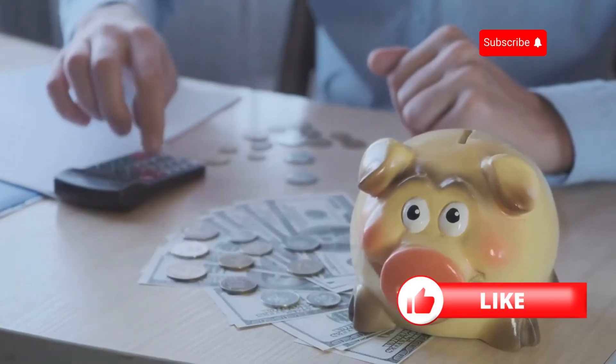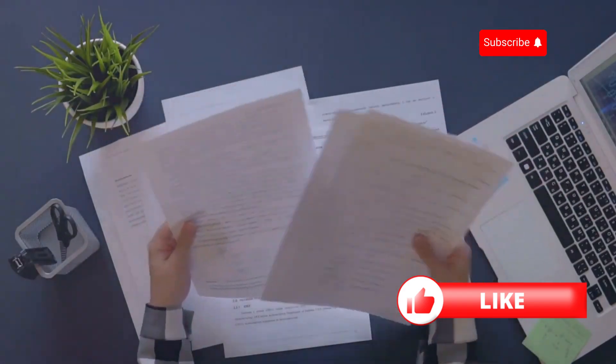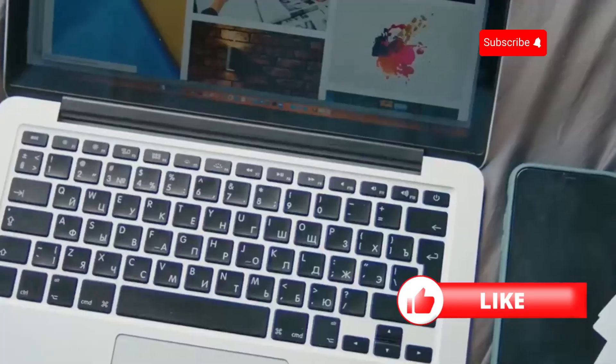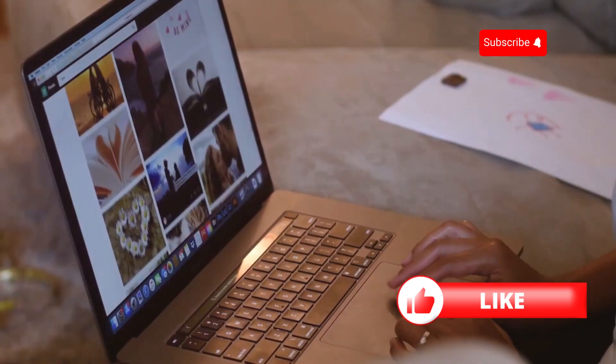Hey there homeowners! Looking to save some cash on your home insurance? Here are my top tips for comparing home insurance rates effectively. First up, gather multiple quotes. It's crucial to compare at least three different insurance companies. Don't just go with the first quote you get. Use comparison websites or contact insurers directly.